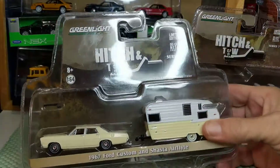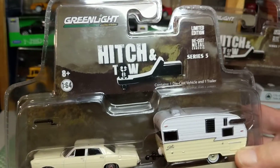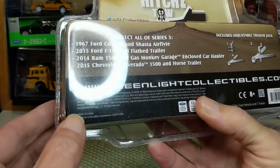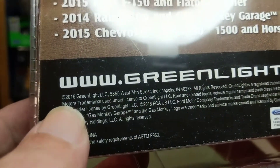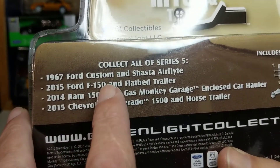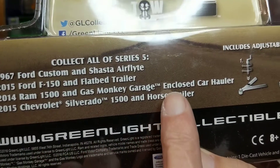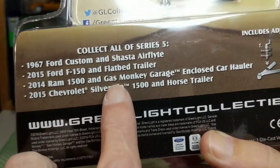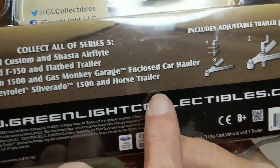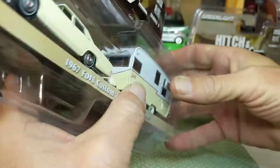This is the Greenlight Hitch and Toe 67 Ford Custom with the Shasta Air Flight Trailer from Hitch and Toe Series 5, copyright 2016. The others available that year: 2015 Ford F-150 and Flatbed Trailer, 2014 Ram 1500 and Gas Monkey Garage Closed Car Hauler — so this is actually the second Gas Monkey Garage one, I didn't know about that — and the 2015 Chevy Silverado 1500 and a Horace Trailer. There are four in Series 5, not five.